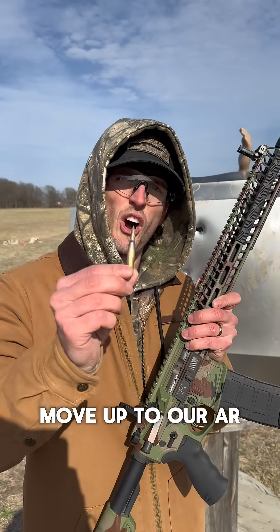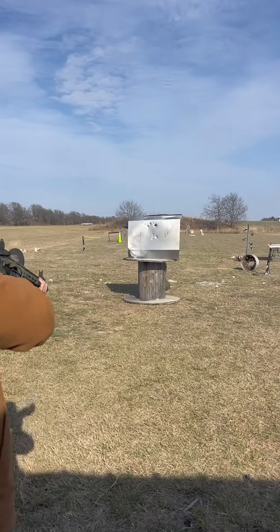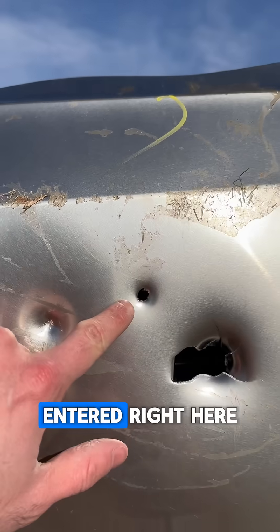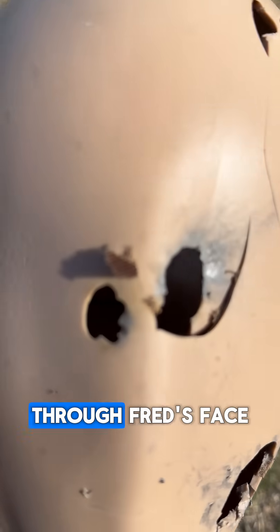We're going to move up to our AR, shooting a round of green tip 5.56, see if that'll do it. Our green tip 5.56 entered right here, it came out the back, went in and out of Fred's helmet, and then right through Fred's face.